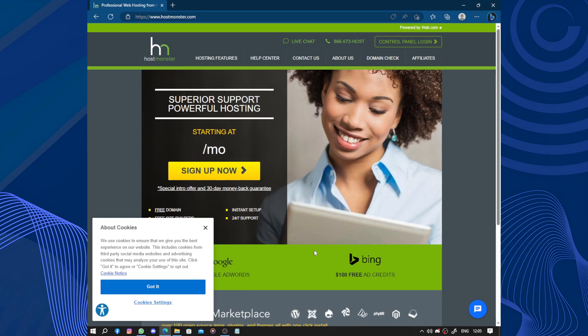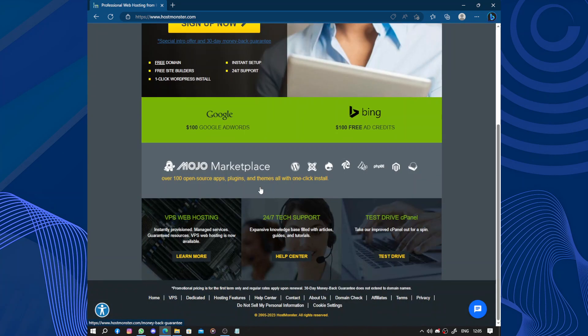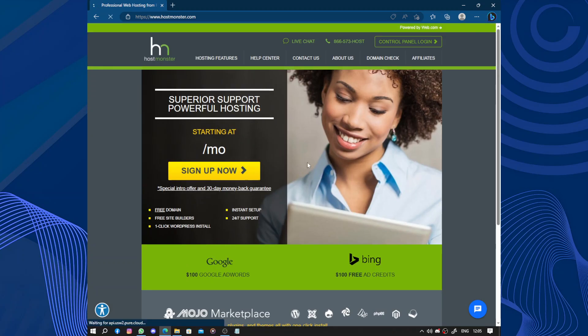So let's accept the cookies. We can see the control panel login, a Bing $100 free ad credit, Google $100 Google AdWords offer. We have VPS web hosting, 24/7 tech support, this drive cPanel, and let's sign up now.